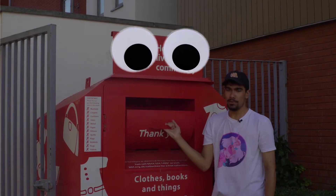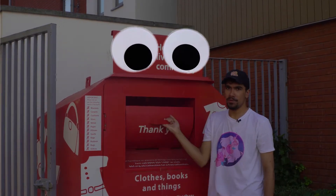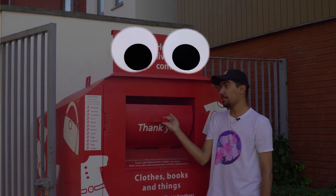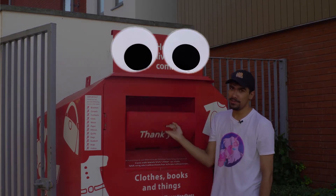Just outside of Court 14. Hello, I'm the BHF Bin, and I can take your old clothes. Wow, Mr. BHF Bin, that's incredible. It is.